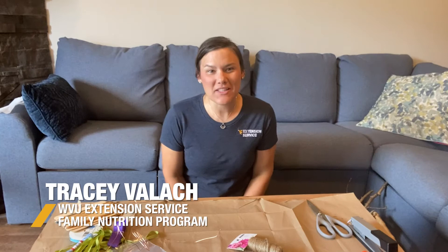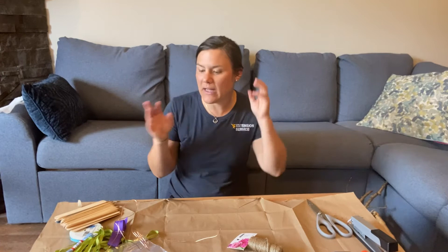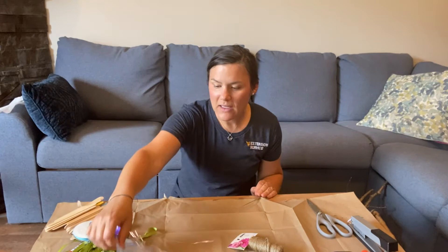We have a fun activity in store for you today. Hi, my name is Tracy and I work for West Virginia University's Extension Service Family Nutrition Program. Today we're going to be making a fairy, gnome, or whatever kind of little miniature life garden you would like to make. We need a variety of different items — I've been scouring my house for fun things: popsicle sticks, ribbons, beads, string, scissors.